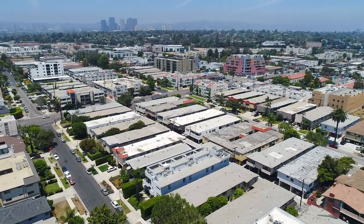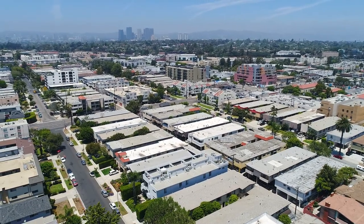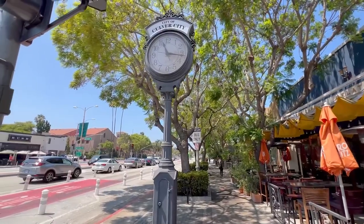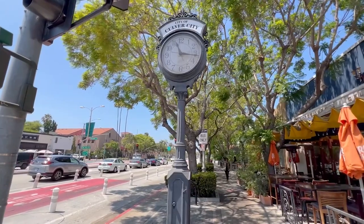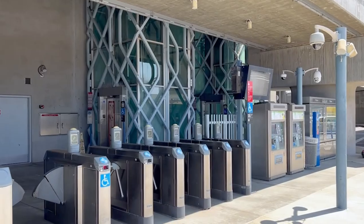We're located in a very desirable area near Venice Boulevard and Overland Avenue, just north of Culver City, which offers renowned restaurants and great shopping. The central location is close to freeways and the Expo train line.